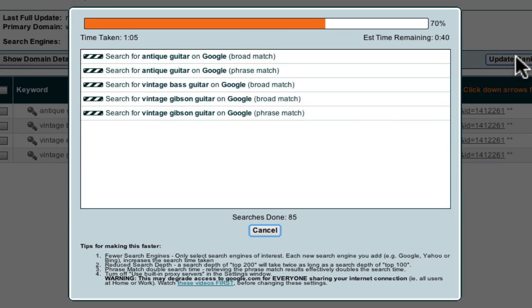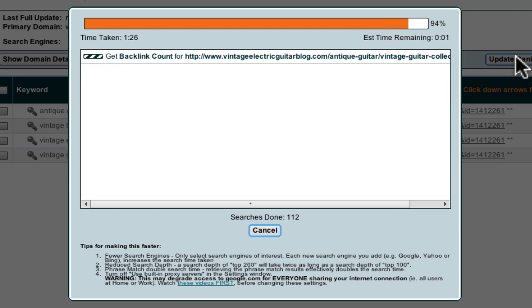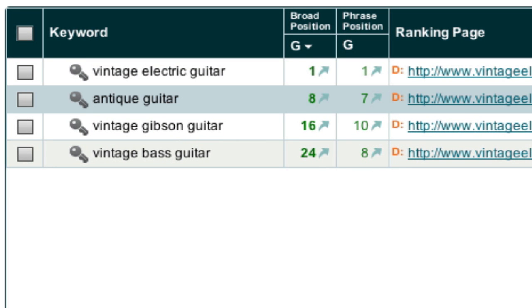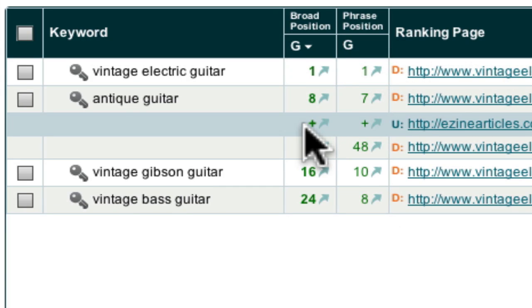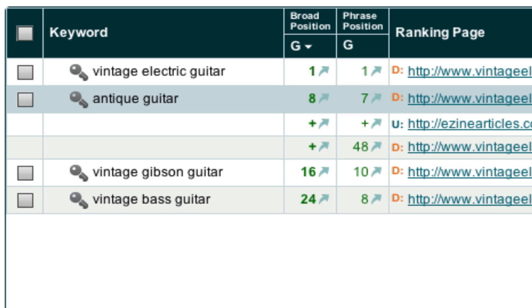Market Samurai then goes to work to investigate the current performance of your website. When you're analysing a brand new website, you may see a lot of minus signs here. If this is the case, it just indicates that Google has yet to index your webpage, or in other words, the Googlebot has not yet visited your site. If on the other hand you see a plus sign next to a keyword, it means that the Googlebot has visited your webpage and assigned your page a rank for that keyword, but the rank is currently outside the range of your search depth. In other words, your site is listed but is not yet in the top 1000.